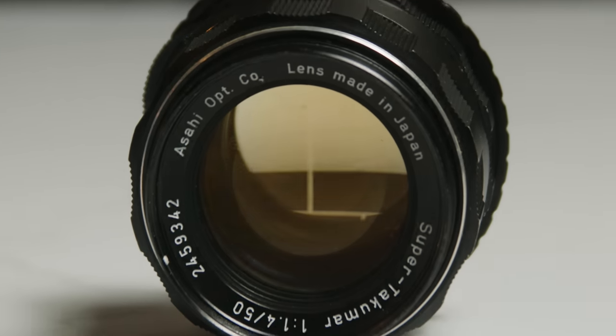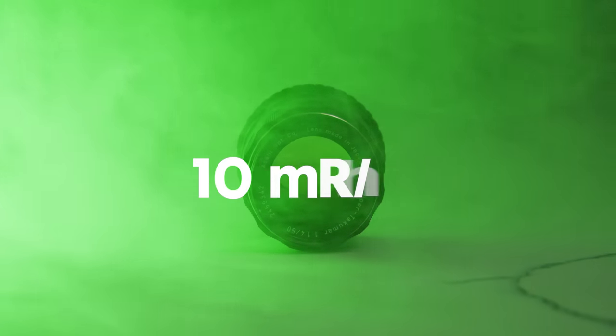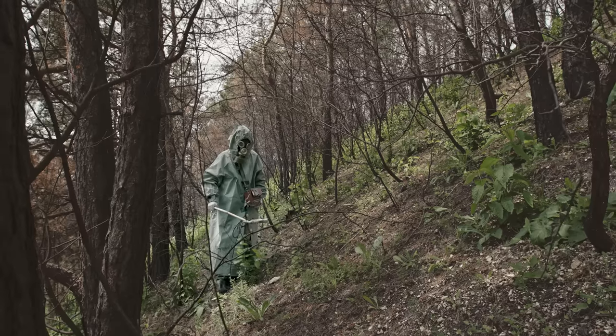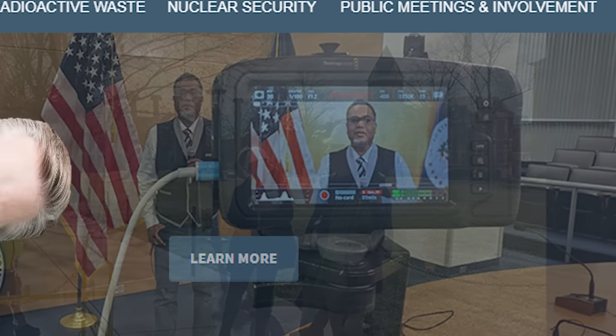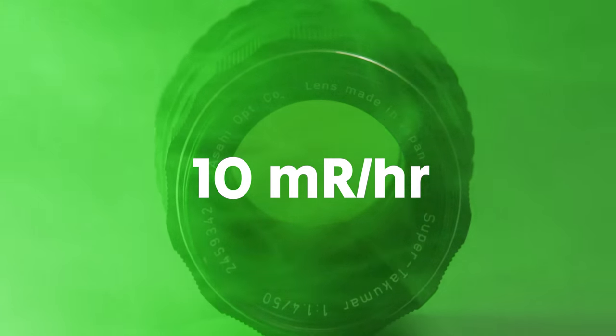With the radioactive material inside these lenses, the glass has been known to brown over time, like this lens that I have. You can reduce browning with UV light, by exposing the lens to the sun for several days, or with certain LED lights. Now you might be wondering: is this lens harmful to touch or use as a photographer or videographer? Typical radiation levels with lenses like this can reach around 10 millirems per hour, right at the glass level. A millirem is a unit of absorbed radiation dose. For reference, chest X-rays expose you to about 10 millirems and dental X-rays to about 10 to 40 millirems. The United States Nuclear Regulatory Commission states that members of the public can be exposed to less than 2 millirems in any one hour from external radiation sources and less than 100 millirems in a calendar year.